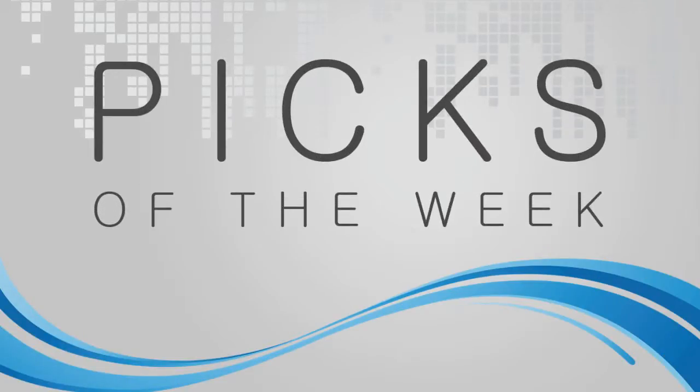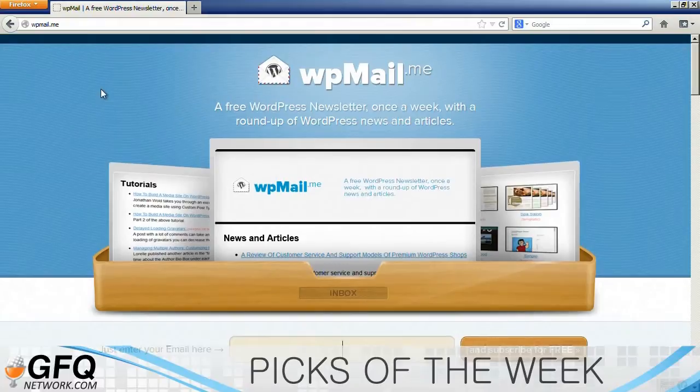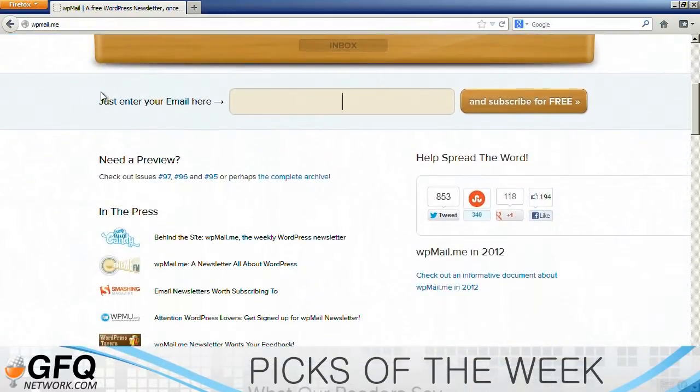Picks of the Week. This is not for everybody, but there's a website called WPMail.me. It's actually a newsletter that has a bunch of WordPress-related articles and whatnot in it.